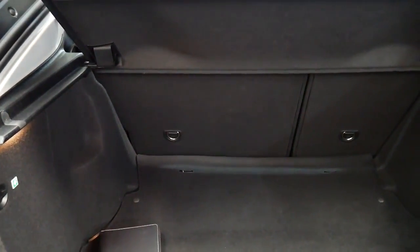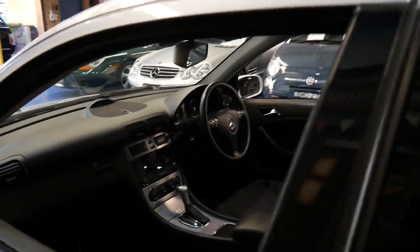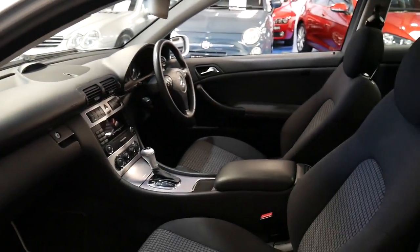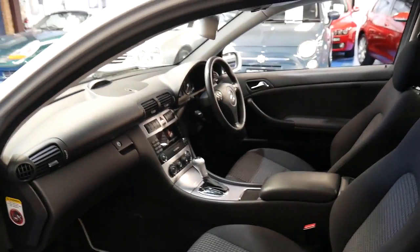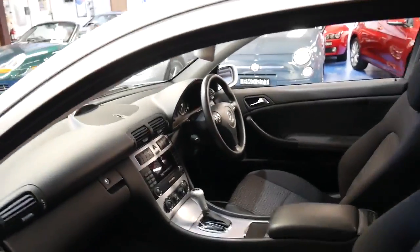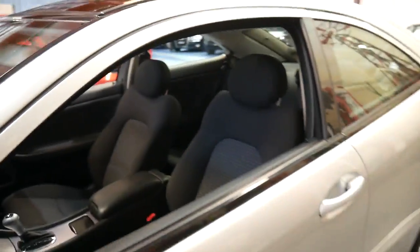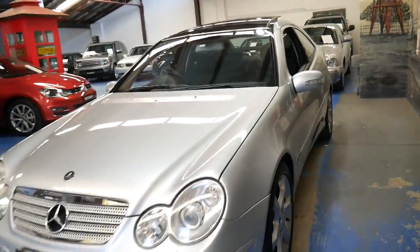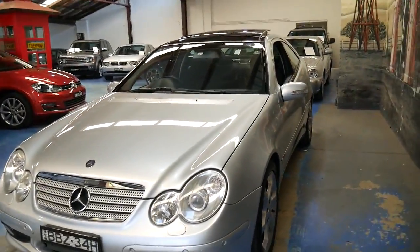The back seats fold down. It's got two remote keys. It's silver in colour with charcoal interior and it's a very nice car. With a lot of these small cars they're owned by inner city people and kept outside under trees, but this car looks like it's been garaged and everything about it is very good.